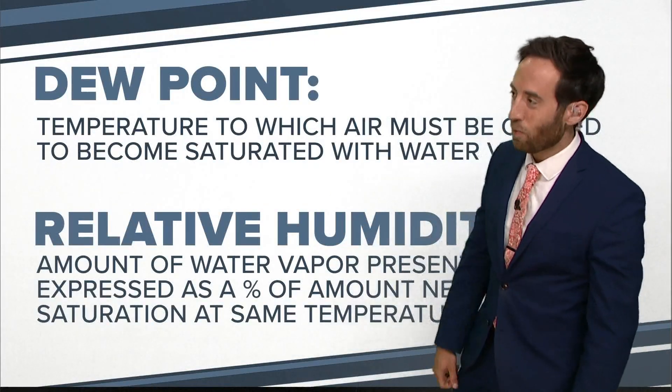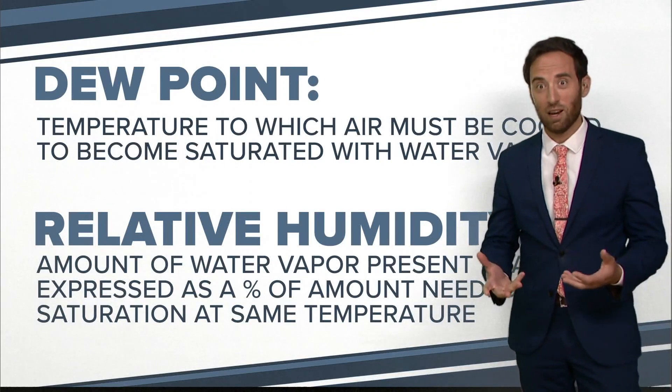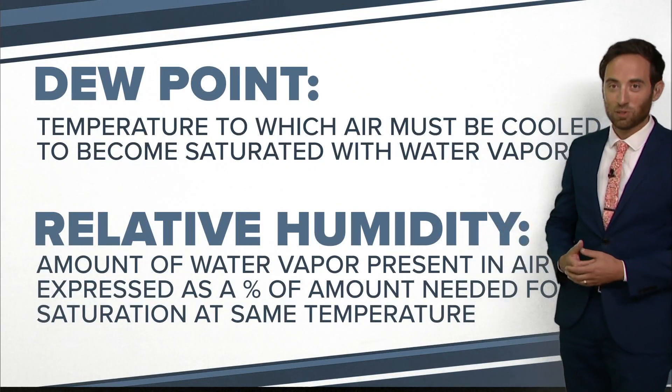Let's go through it again. Dew point is the temperature at which the air must be cooled to become saturated and create dew moisture. Relative humidity is relative to the temperature, so it's expressed as a percentage.